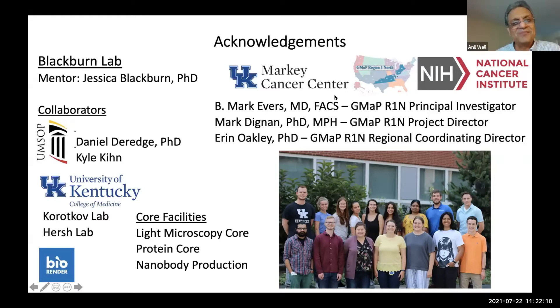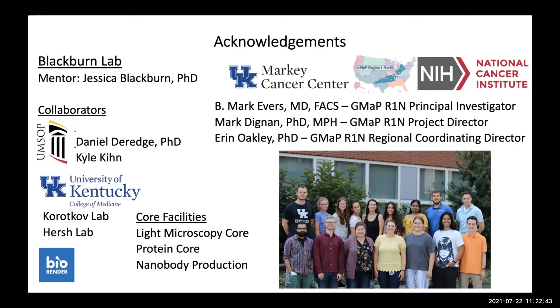The reviewer continued praising the work as phenomenal, noting the incredible amount of effort equivalent to four or five PhD theses, particularly in developing these antibodies and examining epitopes. They commended the GMAP leadership and mentors. The session closed with an invitation for audience questions.